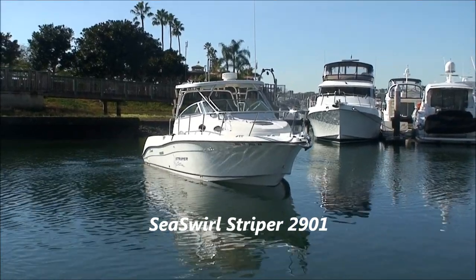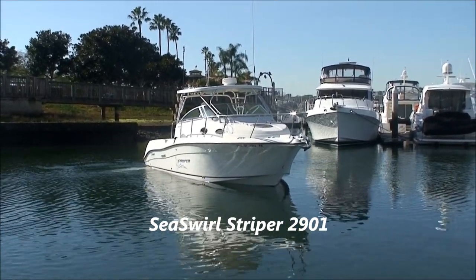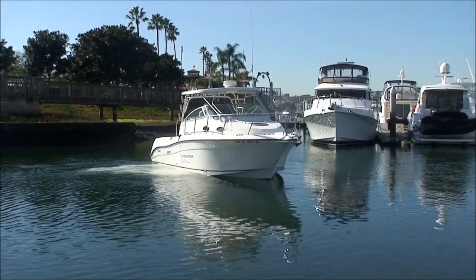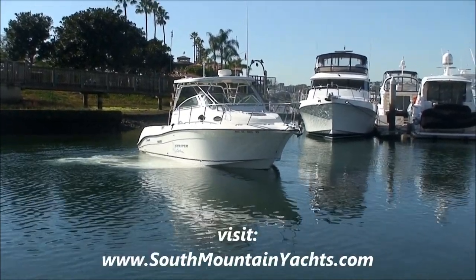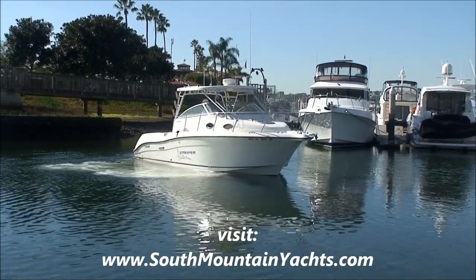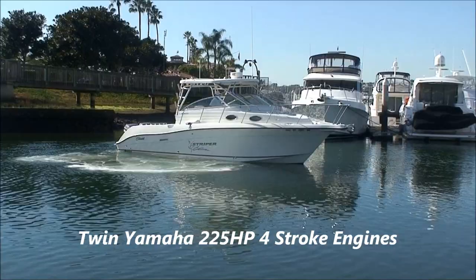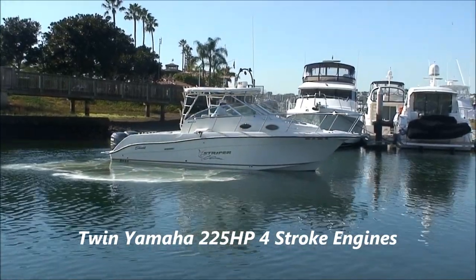Here we are with the 2004 C-Swirl Striper 2901, factory hardtop, generator, and twin Yamaha engines, recently serviced and detailed.